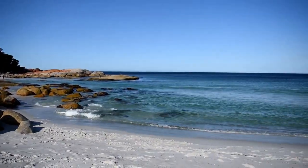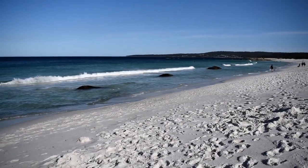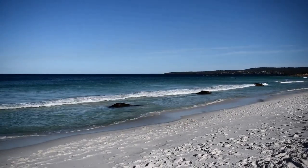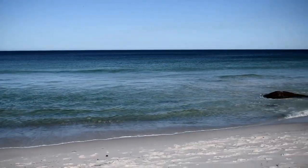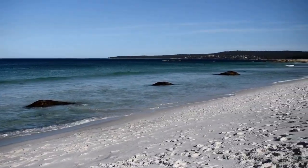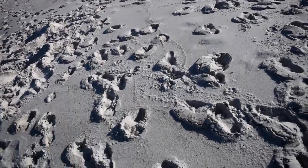Hey guys, welcome back. So last night here, and we're down at Binalong Bay at the Bay of Fires at Cozy Corner North. This is the last beach I'll be going to for my holiday. I come here pretty much every year, so let's have a bit of a look. It is a very white beach — it's very elegant, it's absolutely beautiful.